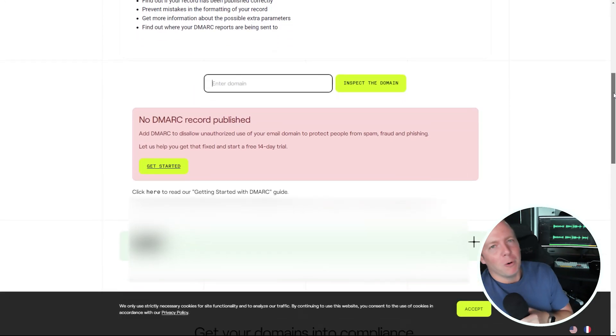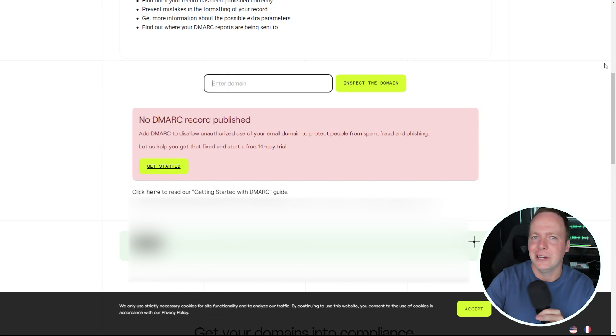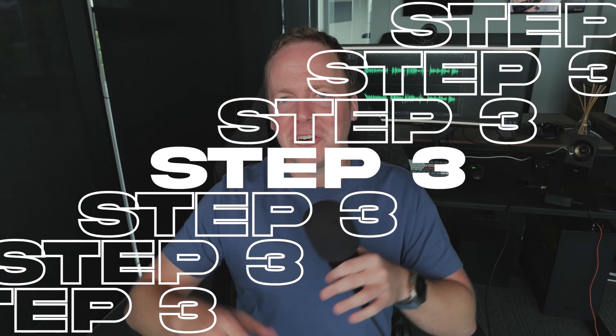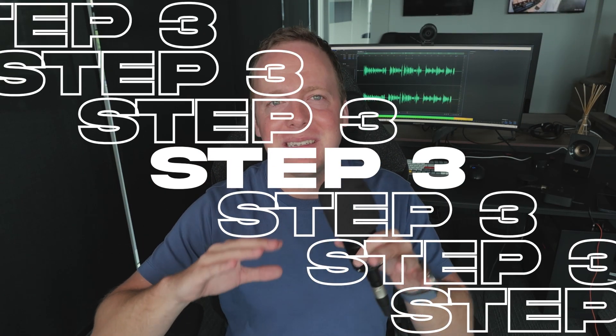If you didn't get that prompt, don't stress — we can get it working very, very simply. I would say 90% of you should not be getting the 'hooray, your domain is valid' message, so you're in the right place. Let's move forward.